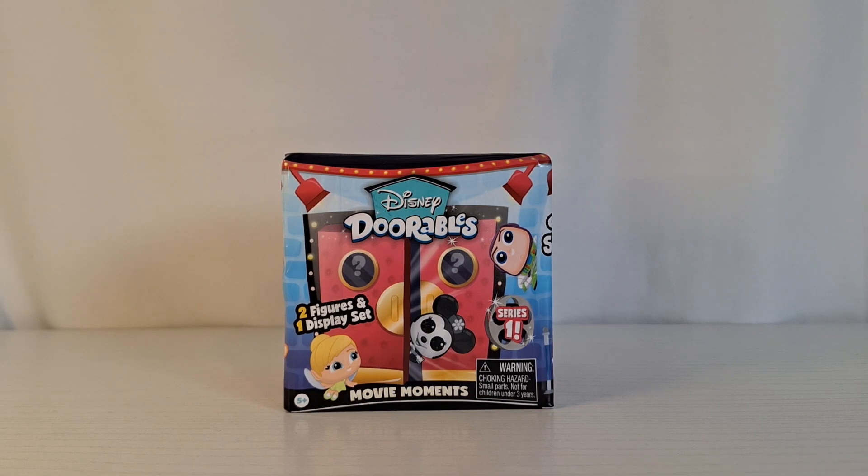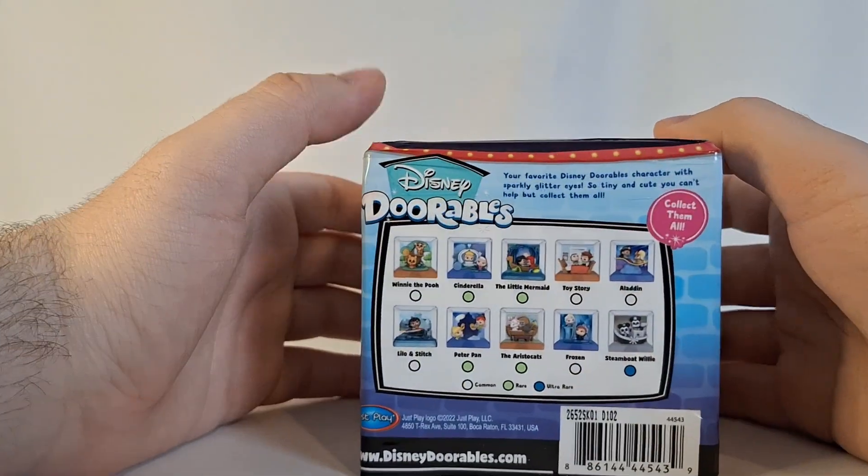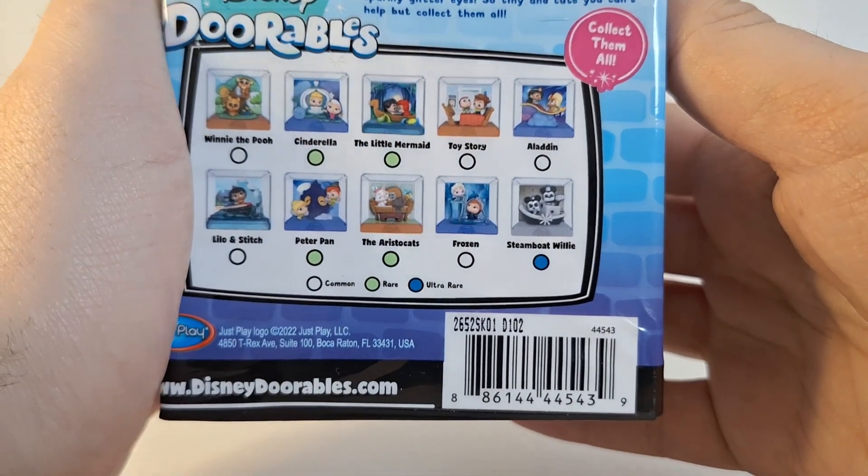Hello everybody and welcome back to the Toy Box. Today I'm going to be opening up another Disney Dorrables Series 1 movie moment. The code for this movie moment is D102.